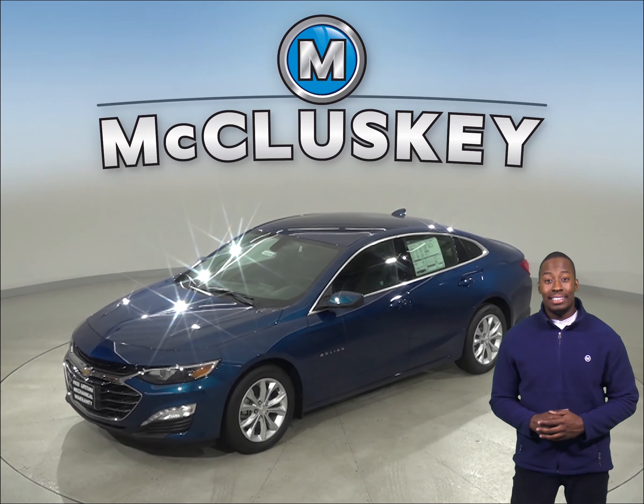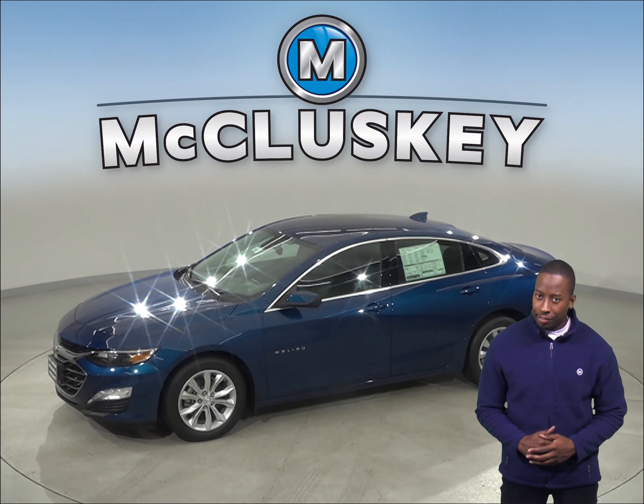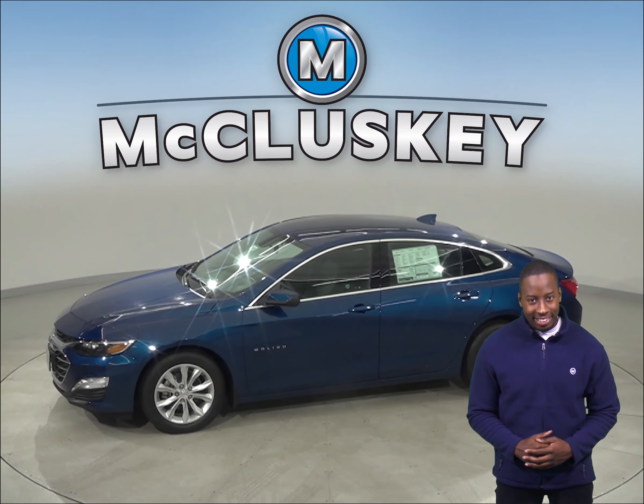Are you considering the 2019 Toyota Camry? Then come on down and check out the 2019 Chevrolet Malibu and you'll definitely reconsider.